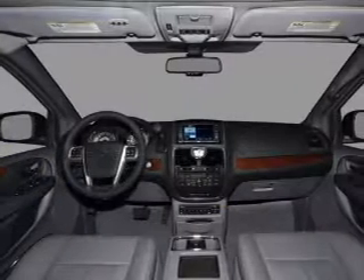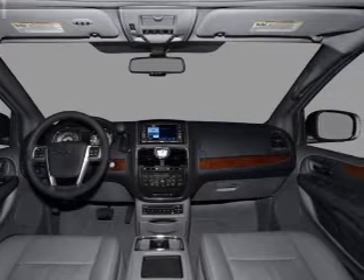Enjoy the flexibility of multi-zone temperature controls. Call today to schedule a test drive.